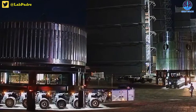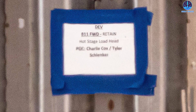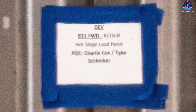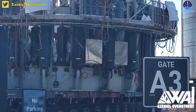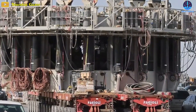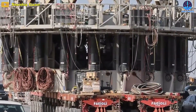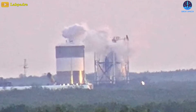SpaceX transported a hot staging ring to Massey's yesterday. Its label reads B11 FWD retain slash hot stage loadhead. There'll be structural tests coming, and soon it'll come head-to-head with the can crusher, which is going to make this test an exciting one. Notably, this is rolling out along with the Ship 26.1 skirt.